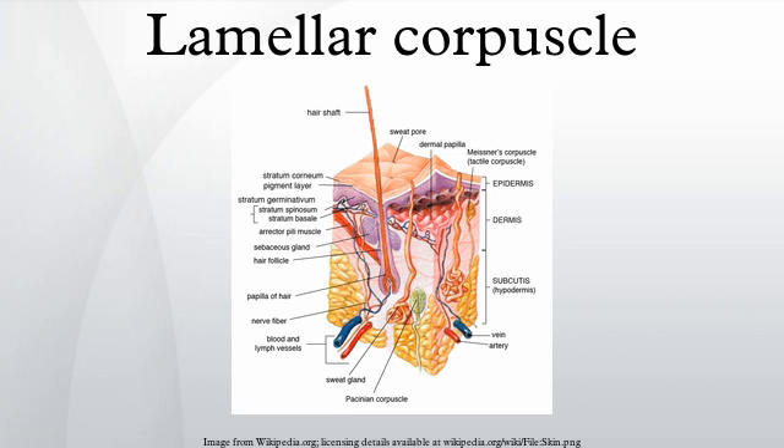Structure: lamellar corpuscles are larger and fewer in number than Meissner's corpuscle, Merkel's cells, and Ruffini corpuscles. The lamellar corpuscle is approximately oval cylindrical shaped and one millimeter in length. The entire corpuscle is wrapped by a layer of connective tissue. Its capsule consists of 20 to 60 concentric lamellae including fibroblasts and fibrous connective tissue, separated by gelatinous material.